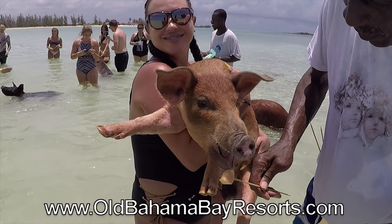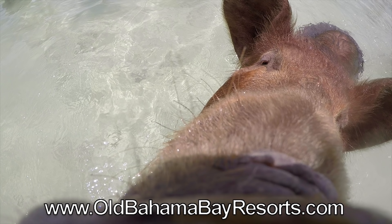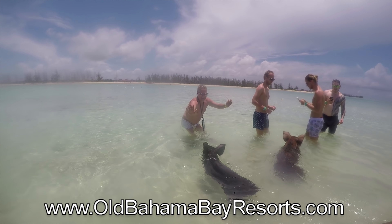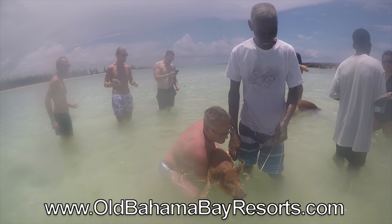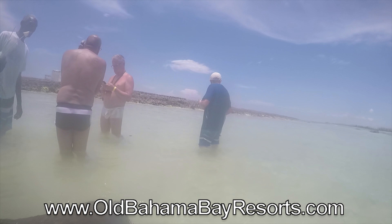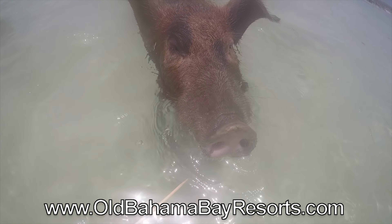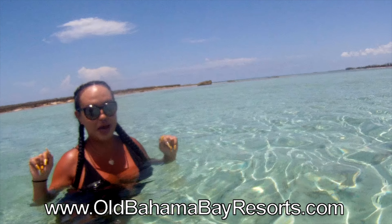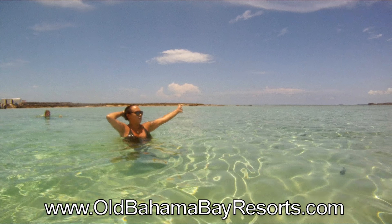Swimming with pigs has become a big thing in the Bahamas and they just brought the concept to Grand Bahama. I had done it in the Exumas at the original spot, which was amazing, so I thought I'd see what it was all about here. The pigs are adorable and of course very hungry. That was so amazing — not as good as the Exumas, but how could it be? I did get to hold the baby though, and that was all worth it. You can even do this on a day trip on the Valeria ferry.